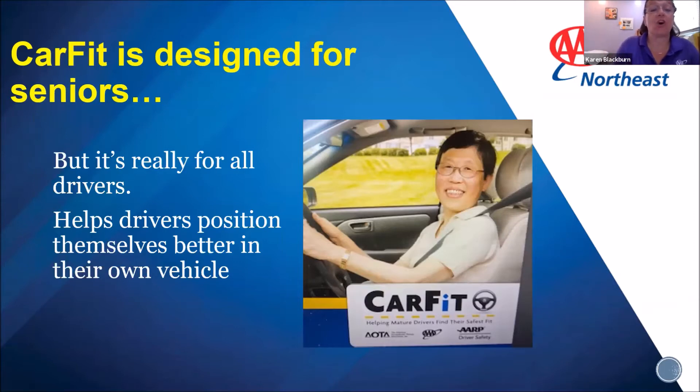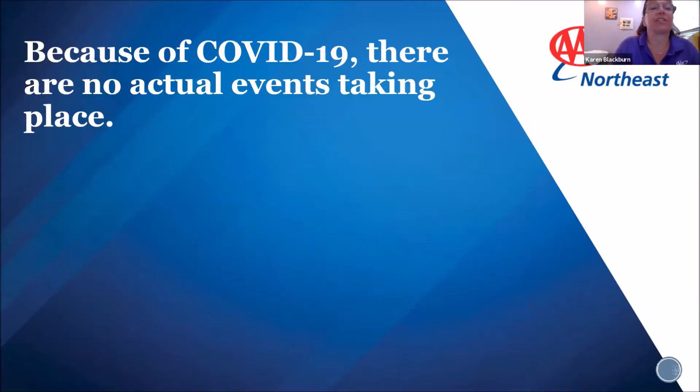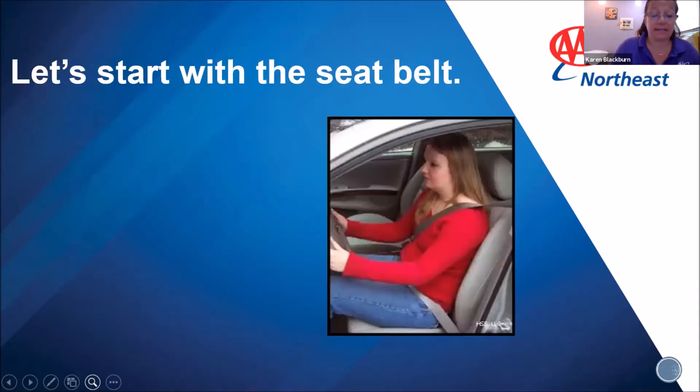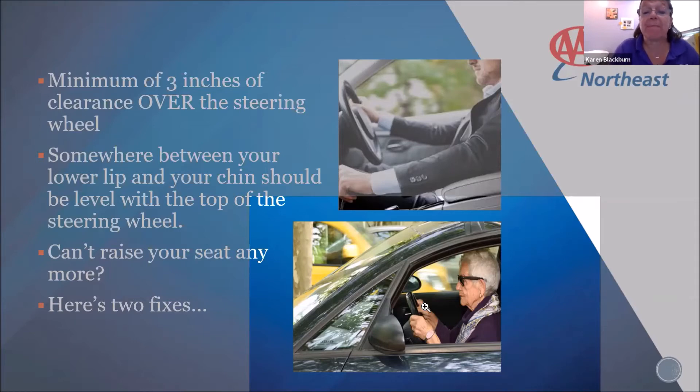I'm going to show a short video produced by AAA National that talks a little bit about the history of CarFit. CarFit was developed by the American Society on Aging in collaboration with AAA, AARP, and the American Occupational Therapy Association. It's a community-based program that provides a quick yet comprehensive check of how well you and your vehicle work together. Much like a tailor alters your clothes for a better fit, CarFit recommends minor alterations to your car that can give you a better and safer fit.